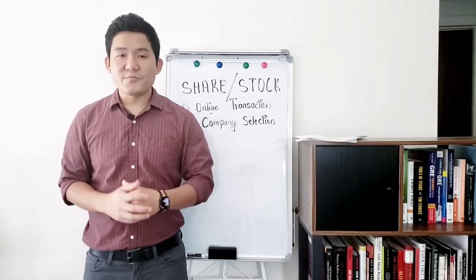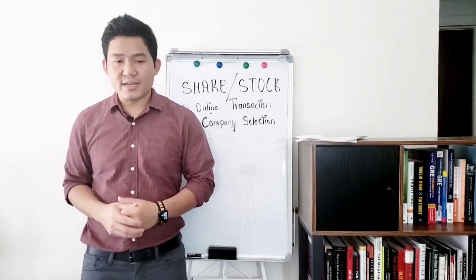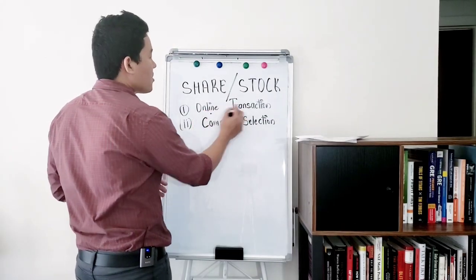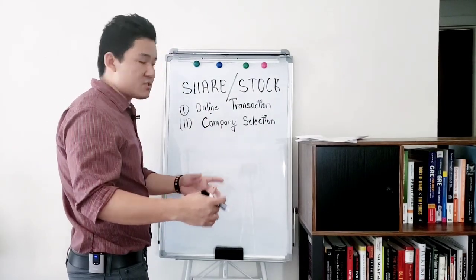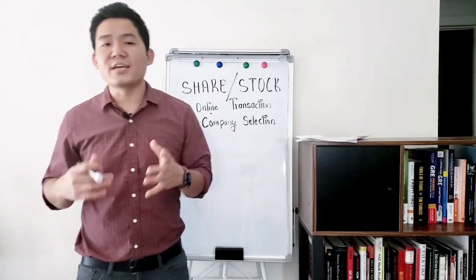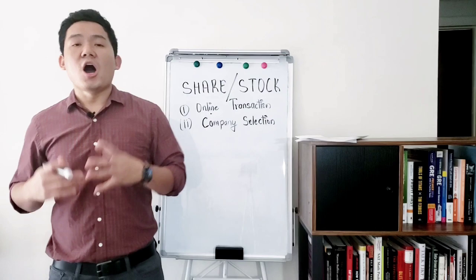Hello, today I am going to talk about stock investing — specifically how to invest in stocks.